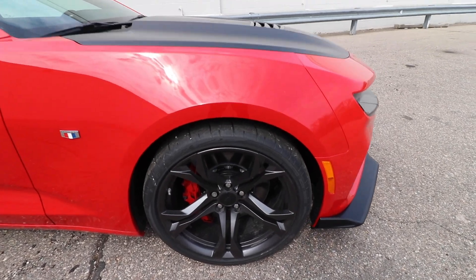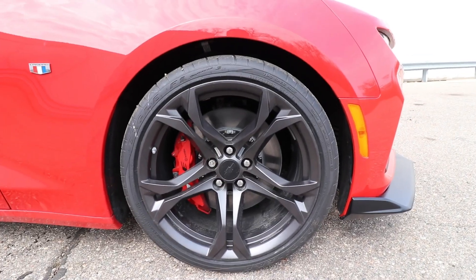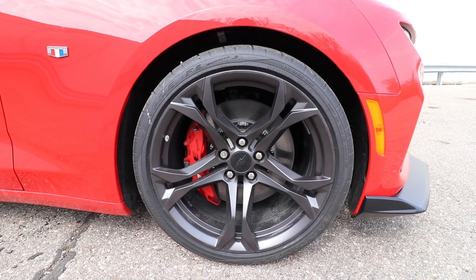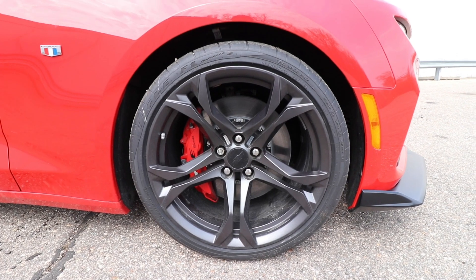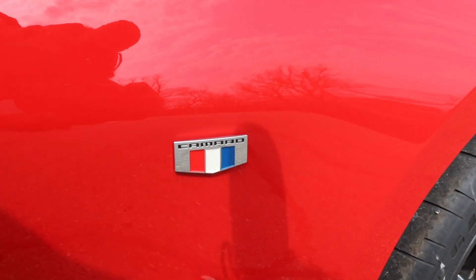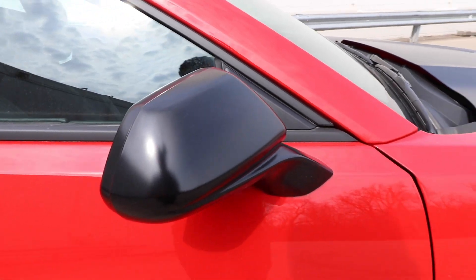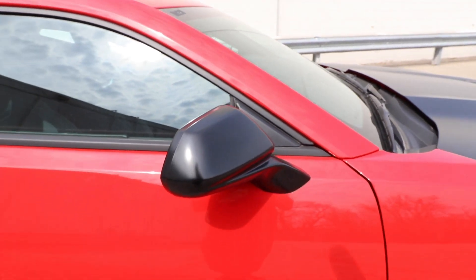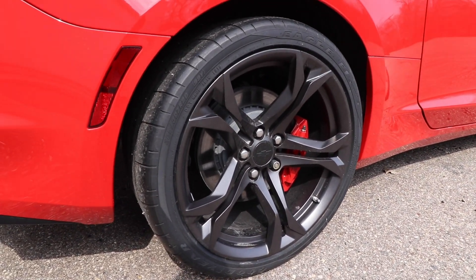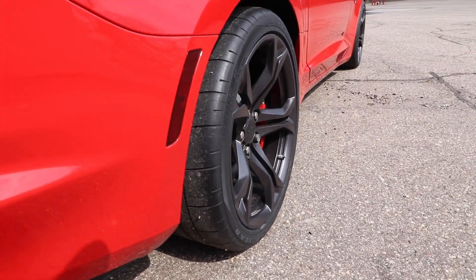Moving to the side of the car, we've got 20-inch five-spoke wheels — the 1SS wheels. The fronts are 285/30/20s, fitted with Eagle F1 Supercar 3 tires, which are track-focused. It also comes with six-piston Brembo brakes that say '1LE' on them. You've also got the Camaro badge with red, white, and blue on the side. Mirrors are wrapped in satin black, matching the hood nicely. The rear setup is 305/30/20 — same tires, just wider, and they stick out slightly.